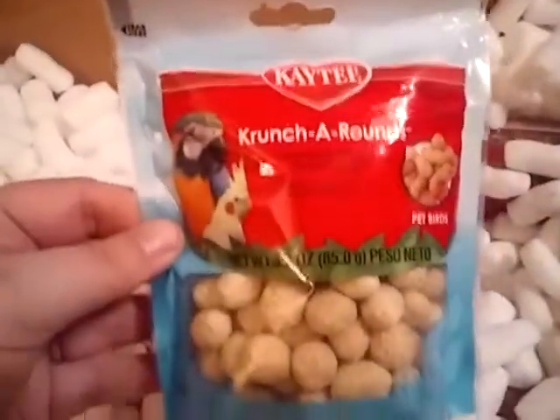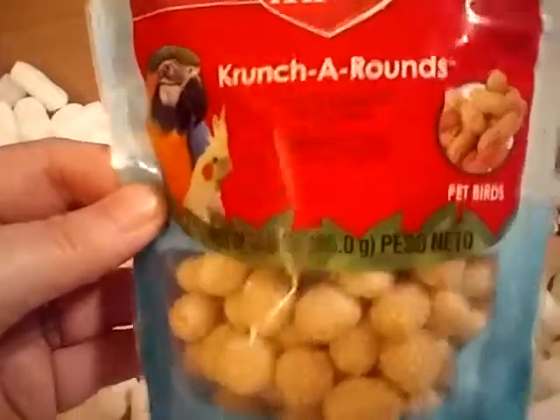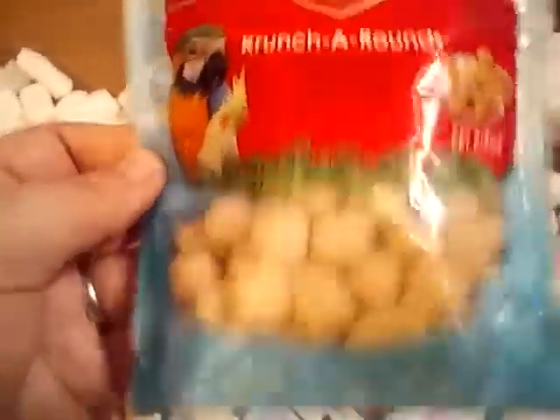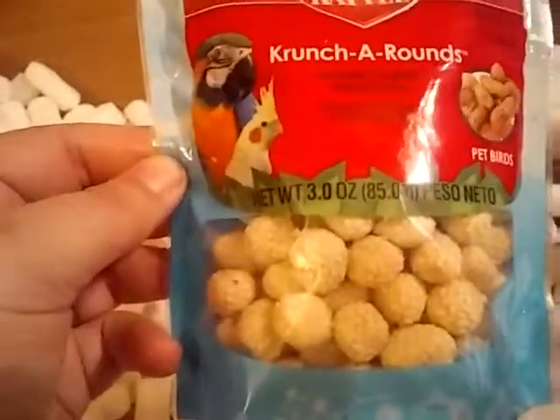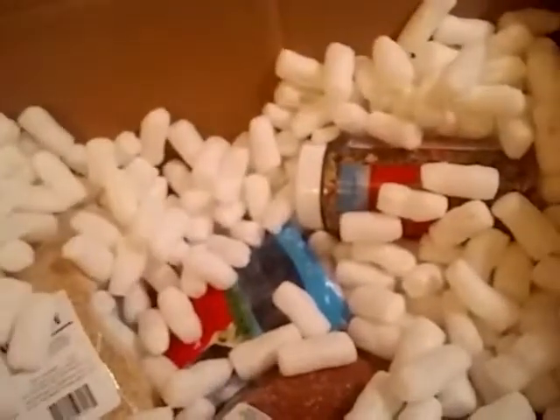I got Crunch Arounds — sesame-covered peanut treats for the cockatiels. I'll try to see if my parakeet will like them too, but I mainly got them for the cockatiels.